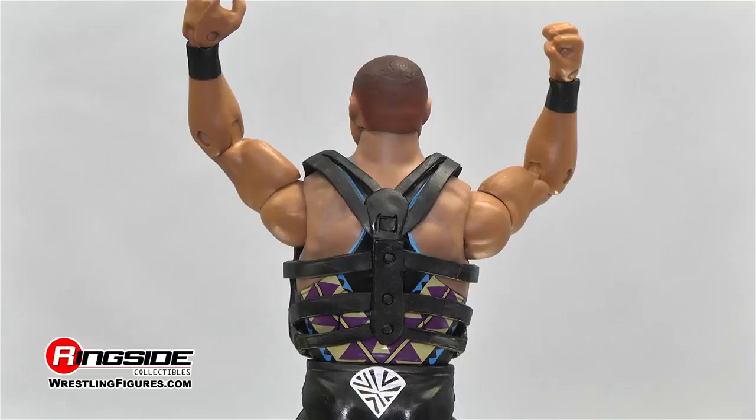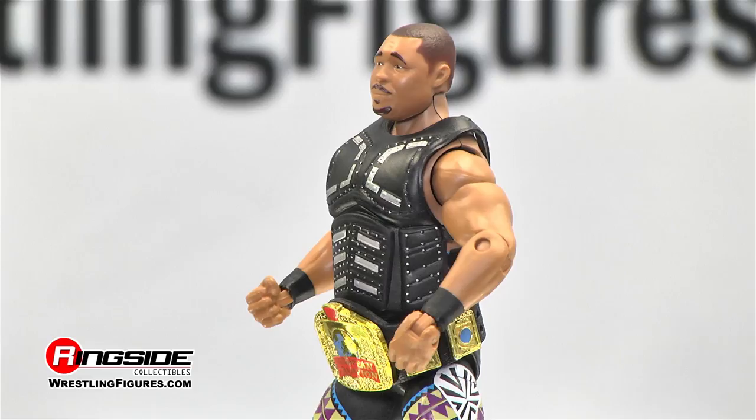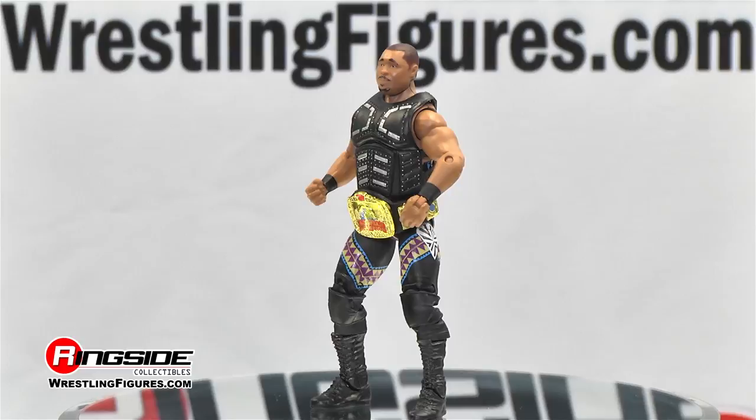Upon his return to the Squared Circle, D'Lo would use his chest protector to enhance the impact of his dynamic frog splash finisher.